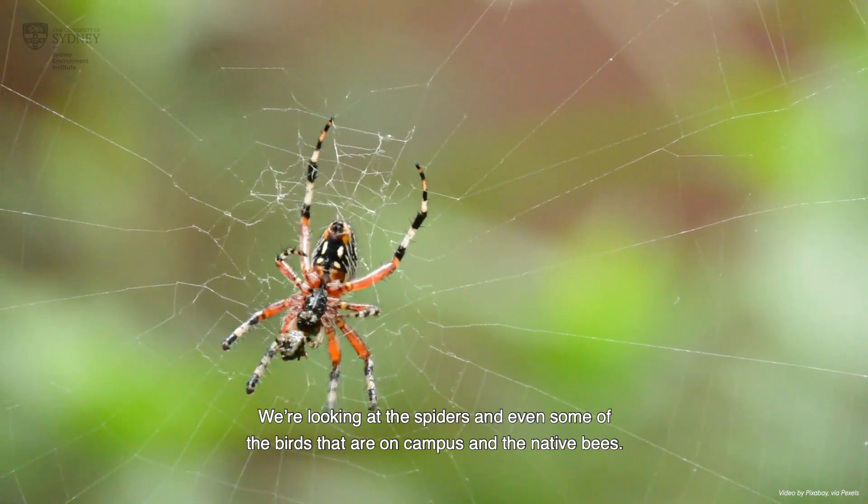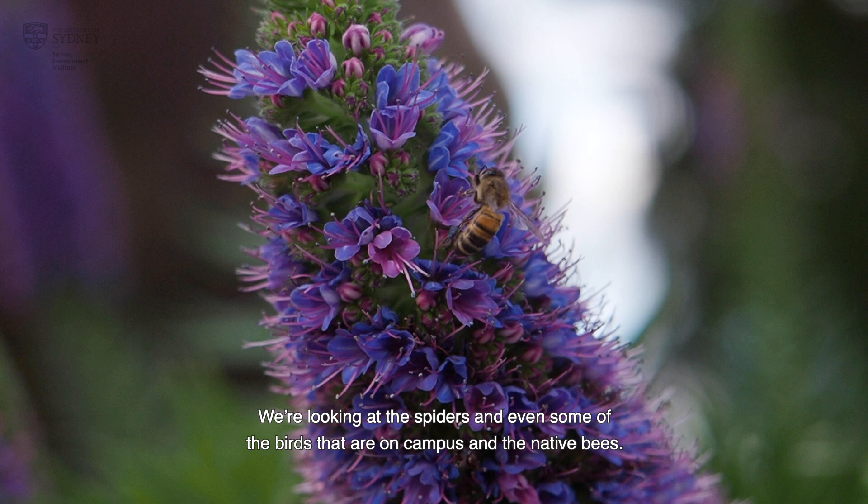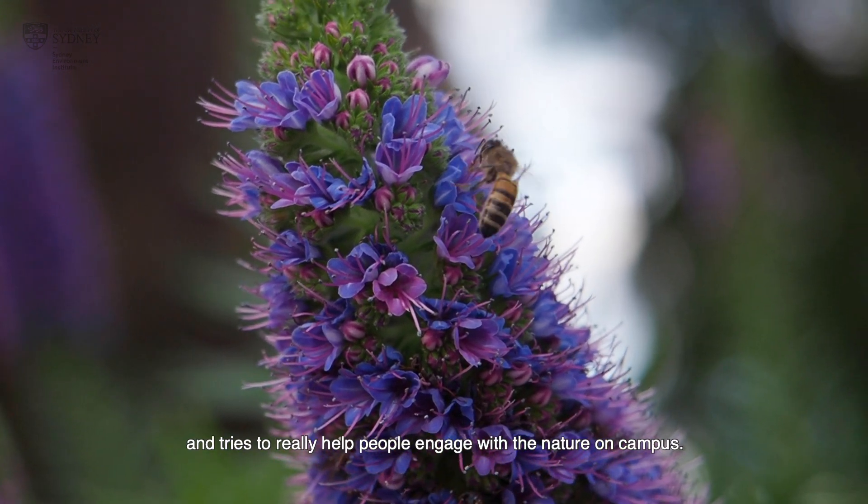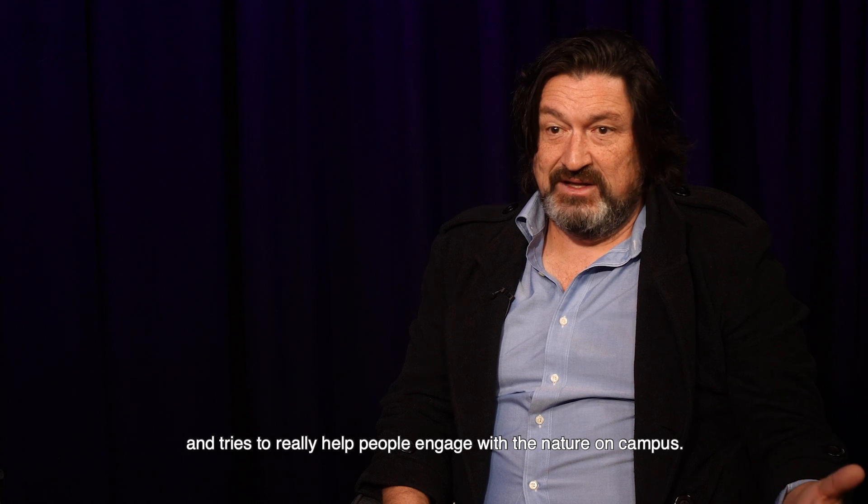We're looking at the spiders and even some of the birds that are on campus and the native bees. That filters into my teaching too, which is research-led and tries to really help people engage with the nature on campus.